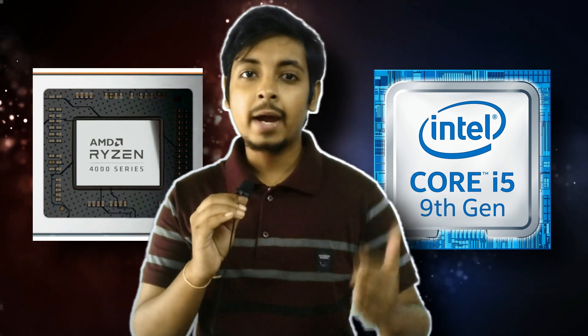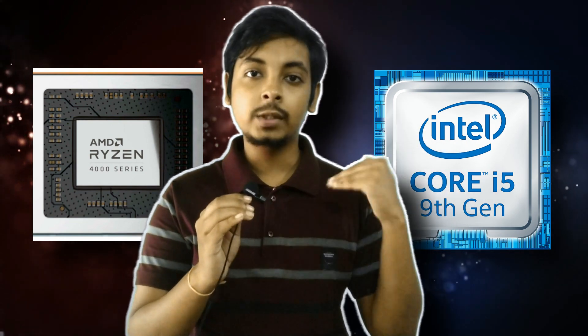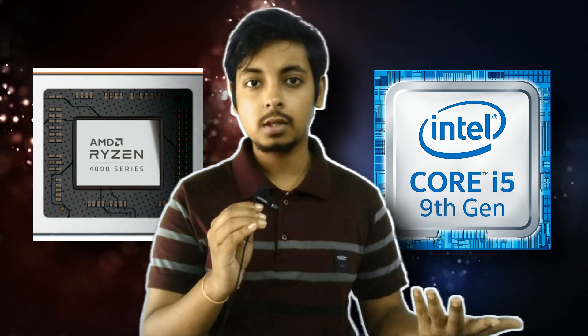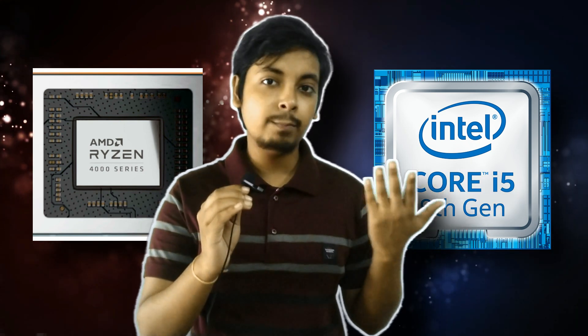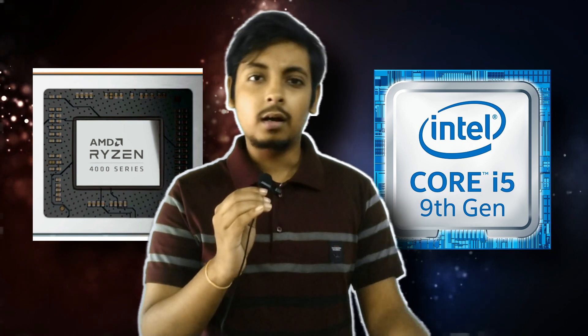The Ryzen 5 4600H is at the level of the Core i7 10750H and sometimes even better. It's also superior to the Core i5 10th generation. Importantly, laptops featuring the Ryzen 5 4600H are a lot cheaper compared to Core i7 laptops, even though the Ryzen 5 is more powerful — a win-win. That's why I'm recommending people in India to wait for Ryzen 5 4600H laptops and then make the purchase.